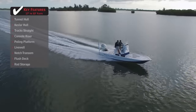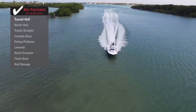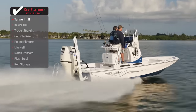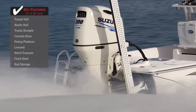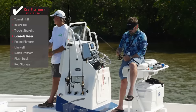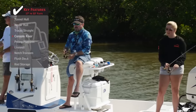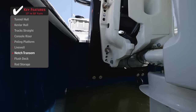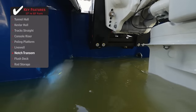Standout features on the Blue Wave 2200 STL: A tunnel hole reduces the amount of water needed to run on plane safely by funneling water up to the outboard so it may operate at a higher level. A console riser elevates the operator, greatly extending their range of visibility. Sight fishing the flats often means getting extremely shallow — a notched transom extends the hull's running surface, providing additional stability and flotation at rest.